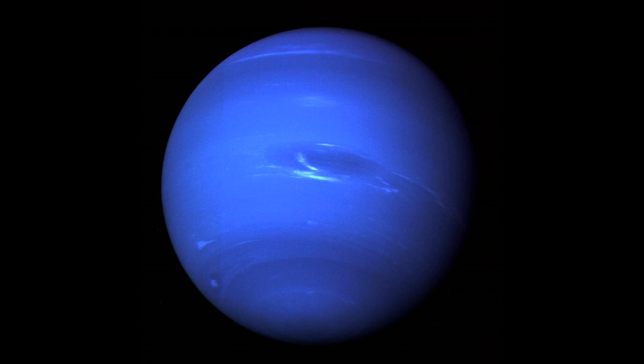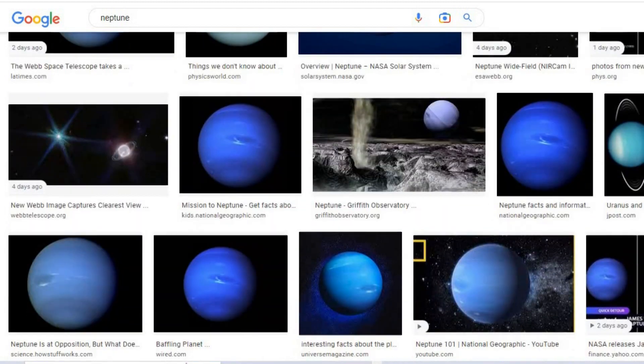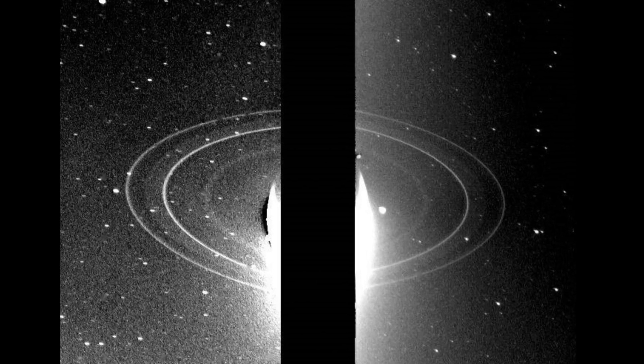This is the more common picture of Neptune that we have seen. And even now, if you Google image Neptune, variations on this photo is mostly what you'll see. But apparently in 1989, the Voyager 2 spacecraft did a close flyby of Neptune and captured these photos. And in some of these Voyager 2 photos, you can definitely see the rings.